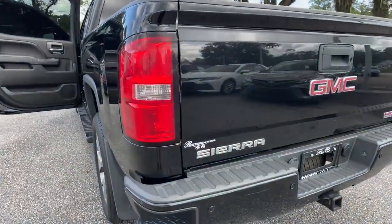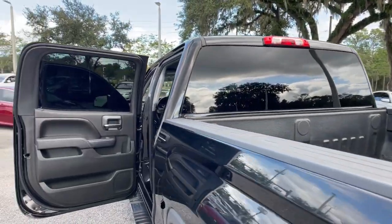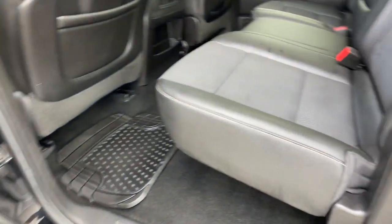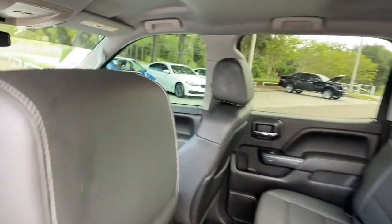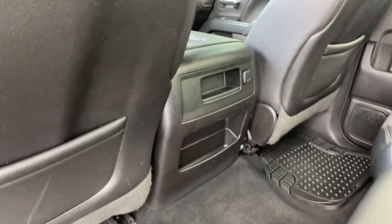These are just some of the great options this vehicle comes with: Navigation System, Keyless Entry, Backup Camera, Heated Mirrors, Aluminum Wheels, Wi-Fi Hotspot, Locking Limited Slip Differential, Stability Control, Leather Steering Wheel, and Driver Adjustable Lumbar.